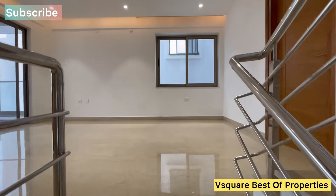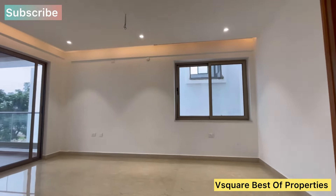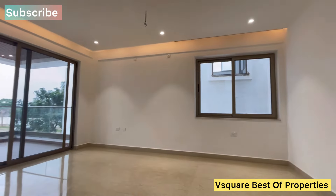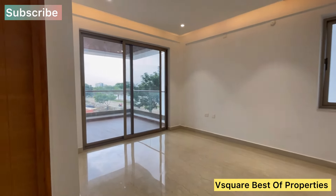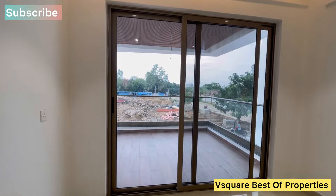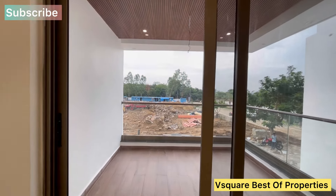This is the first floor. This is a very spacious living area with decent fall ceiling. This is a master bedroom and children's bedroom. This is a very spacious balcony.